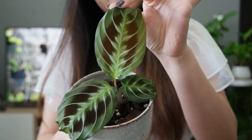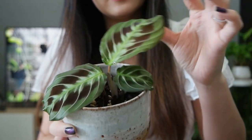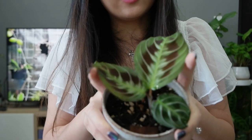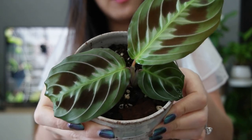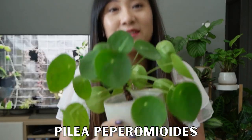Just quickly before we get into the oldest plants, I wanted to give you guys an update on this Maranta No ID that I shared a couple of videos ago. It only had like two leaves back then, but it just put out this beautiful new leaf right here, which is quite significantly larger than the other leaves, so I'm really excited about that.